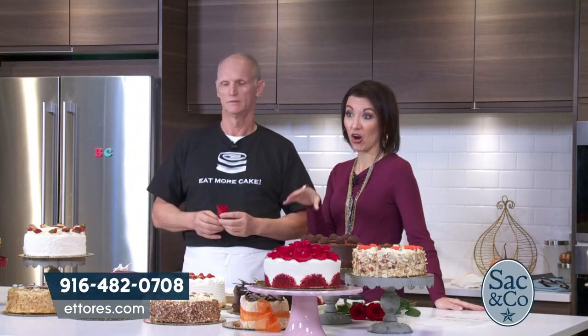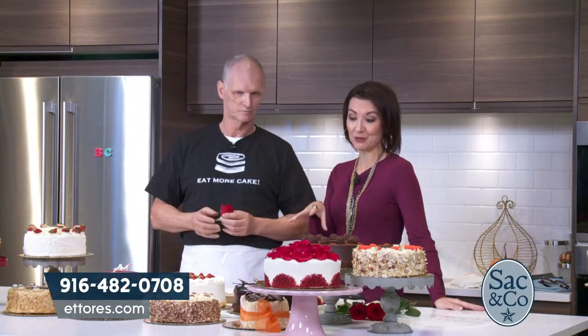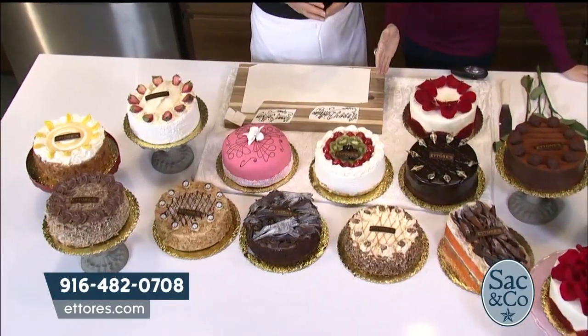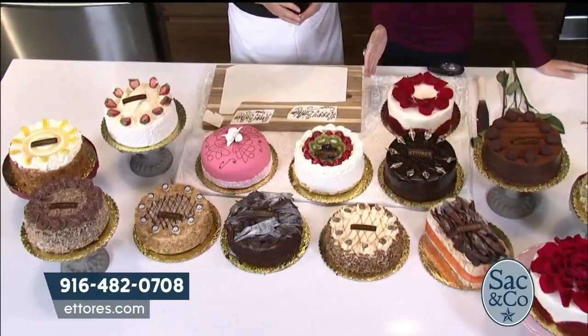On this show today, we're talking a lot about art, and I do have to say that your cakes are art in itself — it's edible art. Absolutely gorgeous and beautiful, and over three decades of expertise in every single bite that you take from Ederay's.